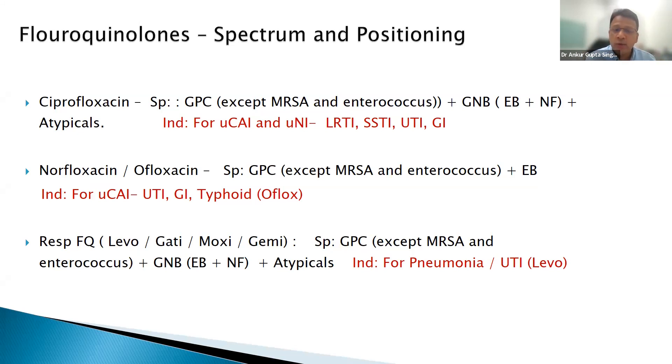Fluoroquinolones — one class of drugs most abused in India. There's a joke that if Indians get their urine tested, there will be traces of fluoroquinolones. In Australia, you can't even buy ciprofloxacin over the counter. Please avoid broad-spectrum fluoroquinolones. Levofloxacin has the same spectrum as carbapenems — don't give it for simple lower UTI, upper UTI, or cough/cold. It's a crime to give levofloxacin unless it's pneumonia.